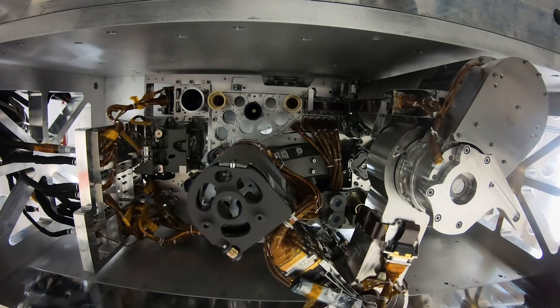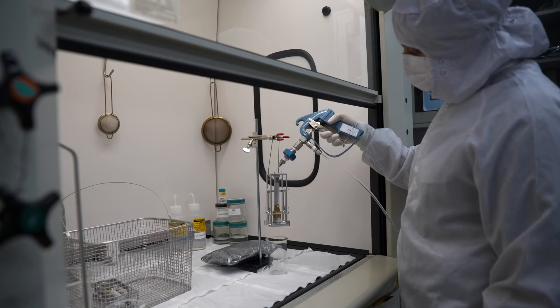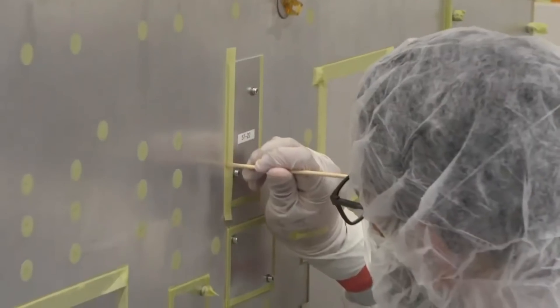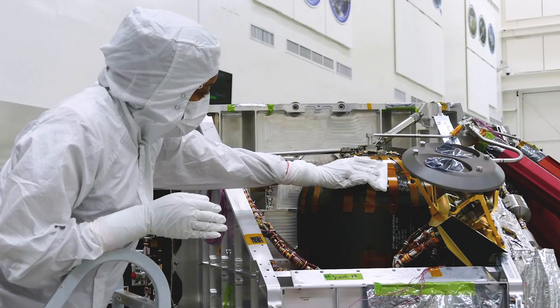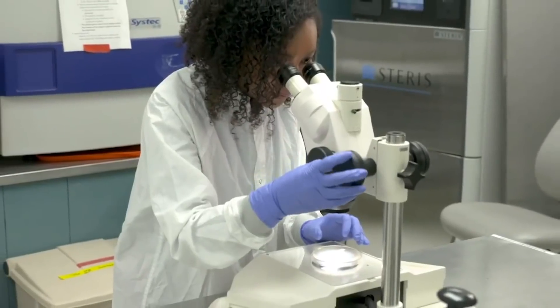We have taken several precautions, even in the design of the tubes that will hold the Martian samples. We designed them so they would not be recontaminated after we clean them. We also exposed them to a really high temperature process — 150 degrees Celsius for 24 hours minimum. They also swabbed everything, looking for microbial hitchhikers. DNA is a really good way to understand what is on the surface of the spacecraft without having to grow it on a petri dish. No matter what is there, as long as the signal is high enough, you can detect it.